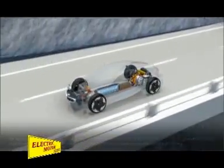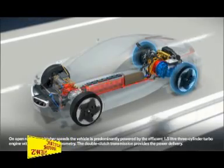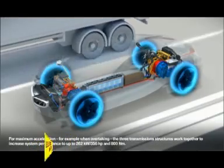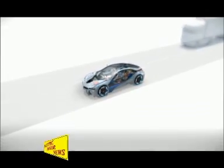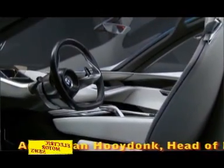For the first time, this vehicle shows that efficiency and emotion — or ultimate driving pleasure — can go together. What I find fascinating is that we managed together with our engineers to build a vehicle that is purely designed with efficient dynamics in mind, but the end result is something highly emotional and very appealing to the eye.